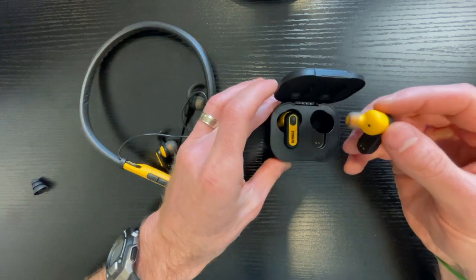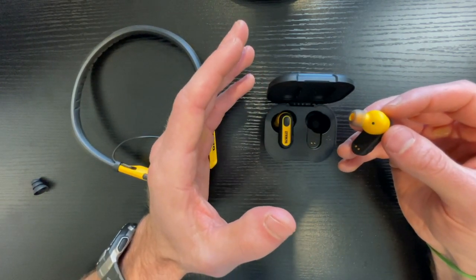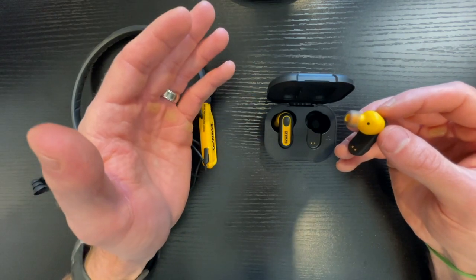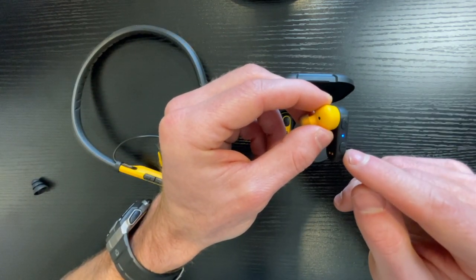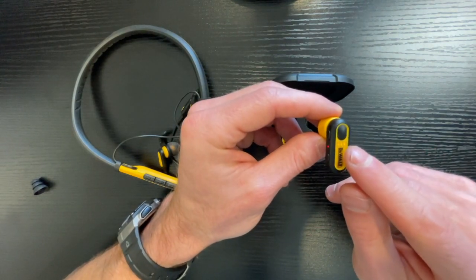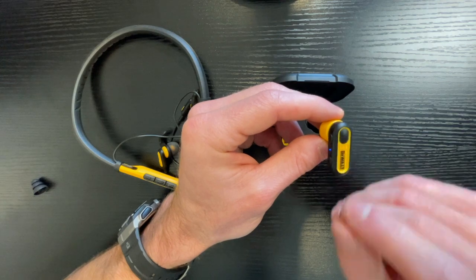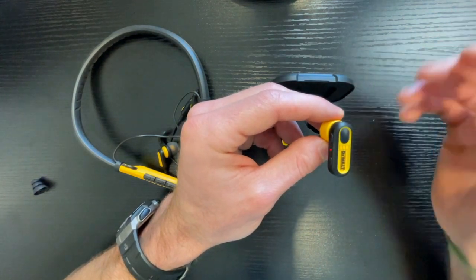When you take the earbud out, it automatically pairs with your phone or whatever device you have it paired to, so it will automatically connect — you don't need to do anything. It has a volume up and a volume down button on each one. And if you're listening to music and you want to stop, or if you're getting a phone call and you want to answer, just push this button on the outside, and that's how you answer or stop and start your music.